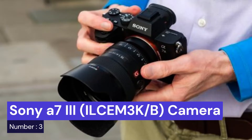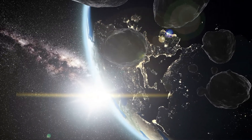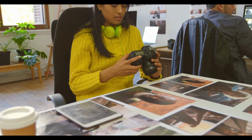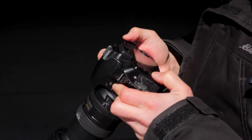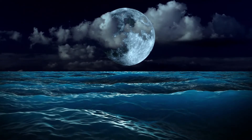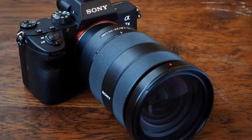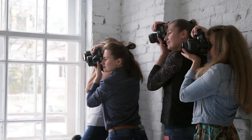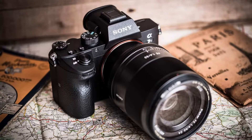Our third choice is the Sony A7 III camera with 28-70mm lens. A new era of astrophotography has arrived with the Sony A7 III camera. This camera is packed with features that make it ideal for capturing stunning images of the night sky. With a 28-70mm lens, the A7 III provides ample zoom for getting close to distant objects. The large sensor and powerful image processor produce clear, detailed photos that are perfect for printing or sharing online. Its features will allow you to take stunning photos, and it's relatively affordable.